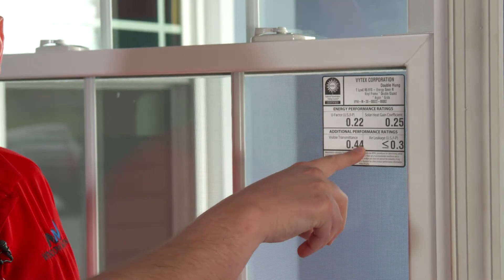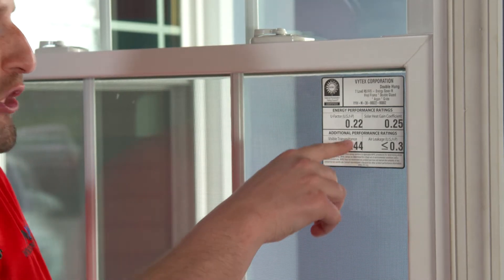The next one is the visible transmittance. That basically tells you the clarity of the window. The lower the number, the darker the window is going to be.